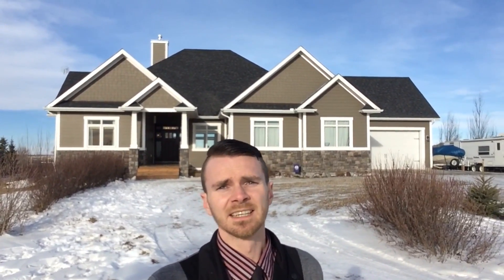For more information on this home, visit our website at SellingSaskatoon.com and to book your private viewing please call me at 306-371-5888. Let's go have a look.